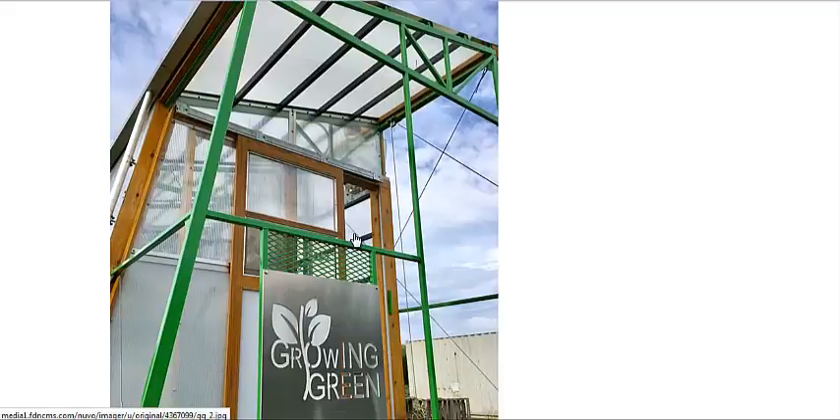Now, there are a lot of options for this. If you're a farmer, maybe this could be something you take to a farmer's market. Maybe half of it's greenhouse, half of it's sort of a portable store. You can sell greens that are growing, right off the plant.